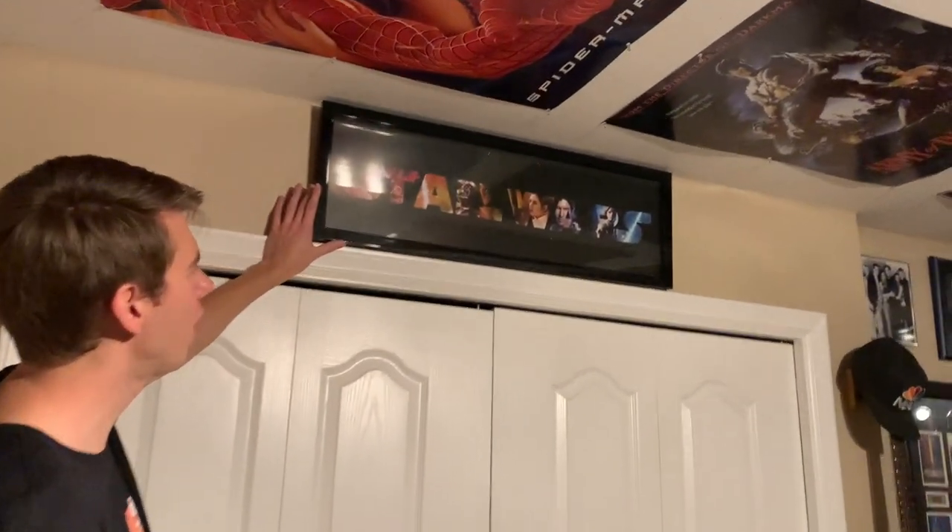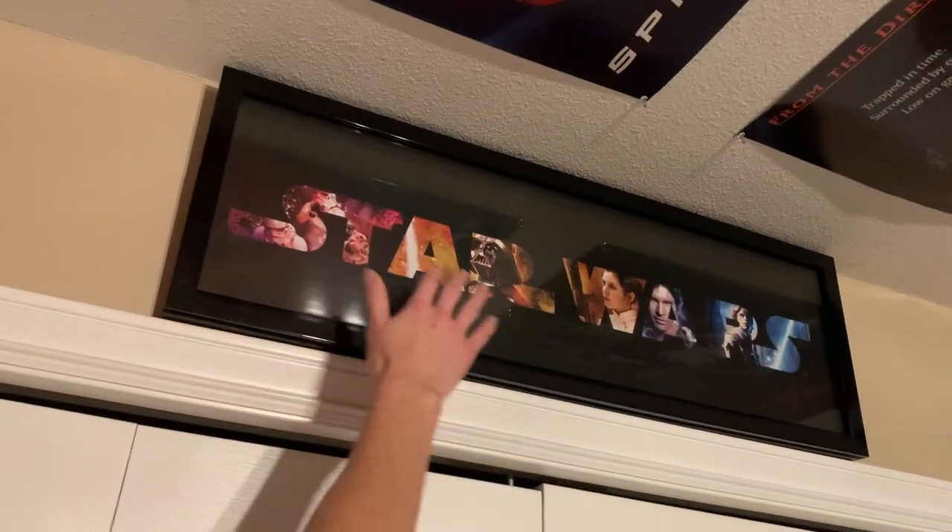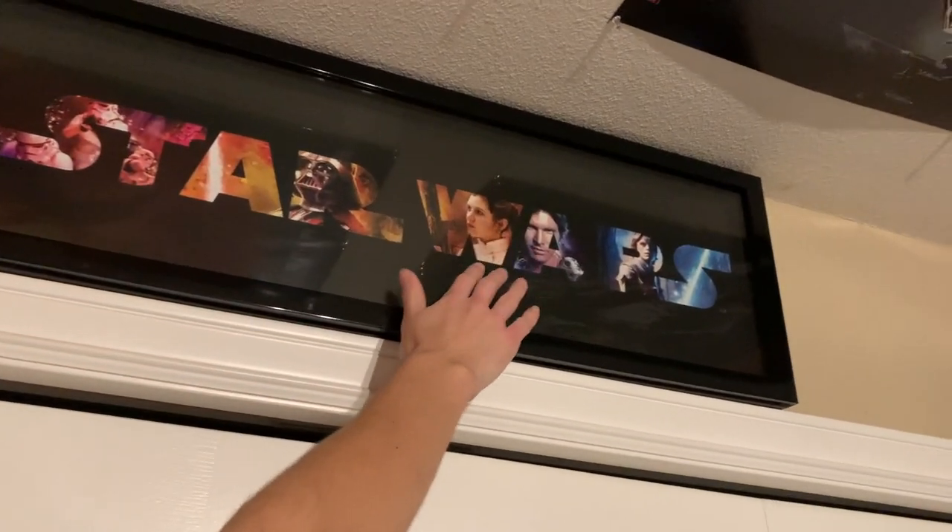Before we get into the closet — and I'm going to be going clockwise as opposed to counterclockwise this time — we have another Star Wars frame. I believe I got that at HomeSense, and in the letters you've got some Stormtroopers, Darth Vader, Princess Leia, Han Solo, and Luke Skywalker. You can definitely tell that Star Wars is my favorite film franchise.